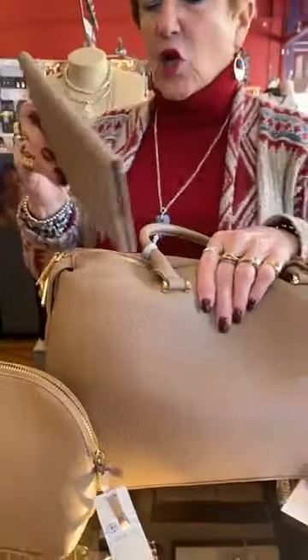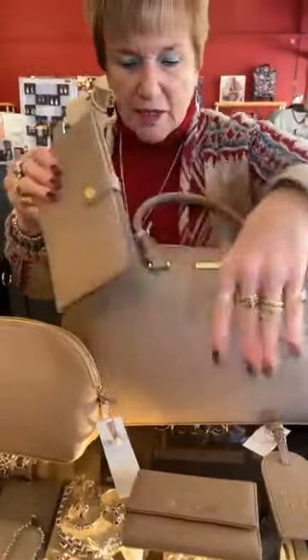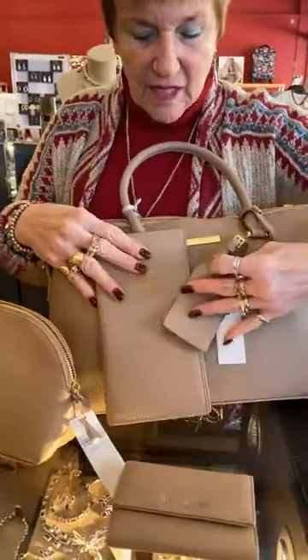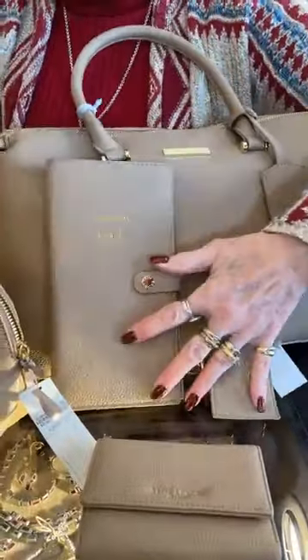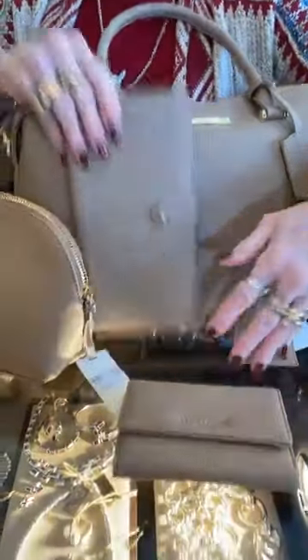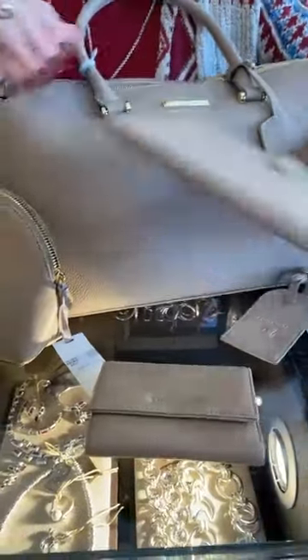I'm thinking what a cute shower gift this would be. You could do the taupe for the bride and the black for the groom. For the bride you could do all this — super cute.